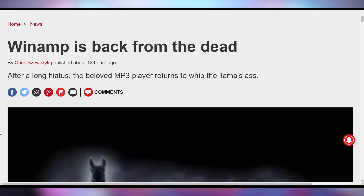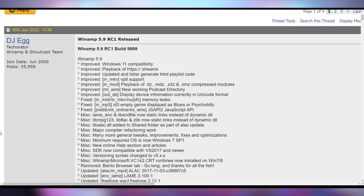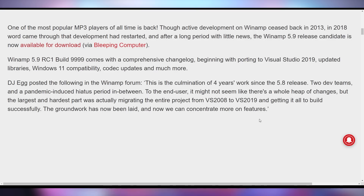People's favorite media player from back in the day finally posted an update after four years. The 5.9 RC1 build 999 has come out, with improved Windows 11 compatibility and a whole bunch of other features that make it slightly better. It was a fan favorite back in the day to play your favorite pirated content that you downloaded out of Napster.